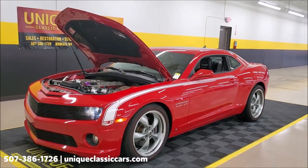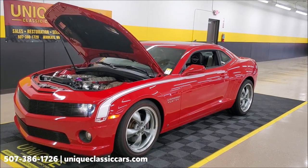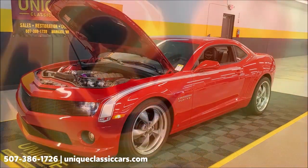This is truly a one-of-one car, folks — the prototype for the Nicky Stage 4 twin turbo. Don't miss your chance to have this one-of-a-kind car.